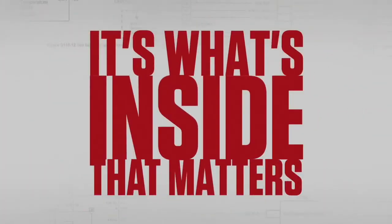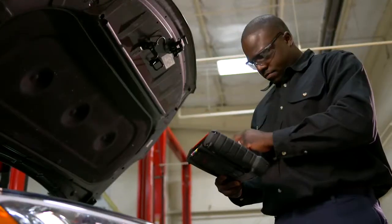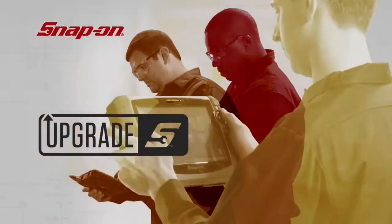It's what's inside that matters. Only Snap-on software and upgrades help you see the fault more clearly, make the fix more quickly, and be at your best, always.